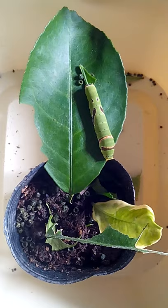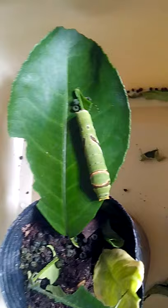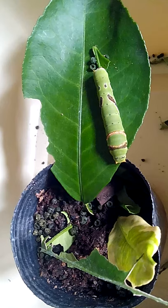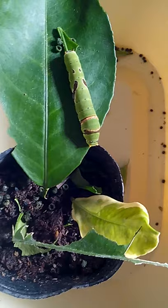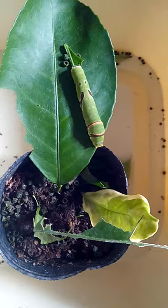Hello, look at this gorgeous girl! She is so stunning. She's going to turn into a butterfly — I'm not sure when, but I've been feeding her for about five or six days and she has grown so big. She is doing really well.